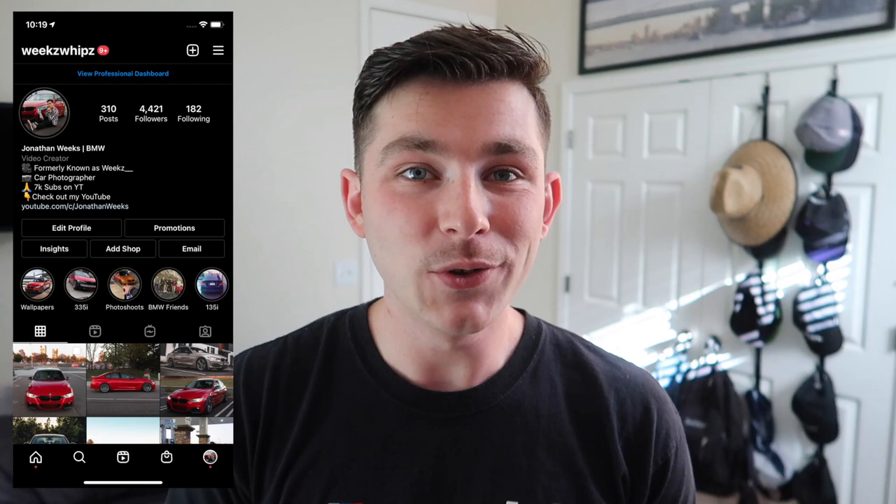Welcome back to a new video. Today we're going to be talking about everything you need to know about getting into car photography. We're going to start with the basics, the basic camera gear that you're going to need, and I'll show you guys what camera gear I have. I'm actually a car photographer — I do photo shoots and get paid for them — so I'm going to run you down on this process.